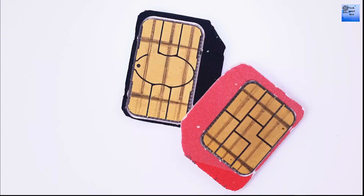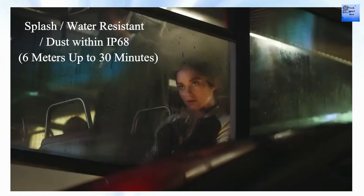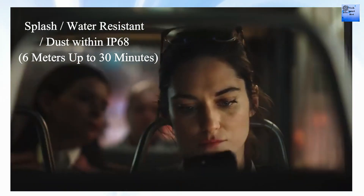This iPhone supports 5G network technology. The SIM options are nano SIM or eSIM. It also has IP68 dust and water resistance, rated for 1.5 meters for up to 30 minutes.